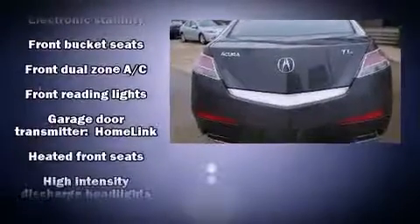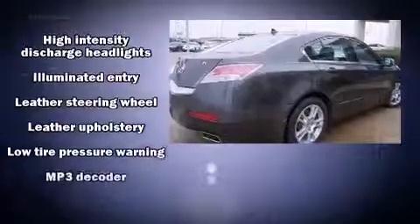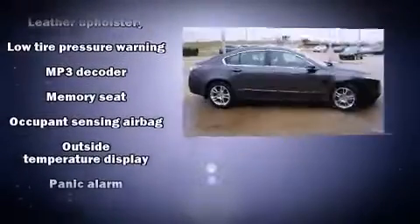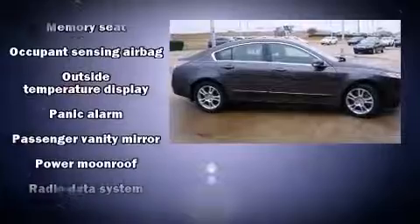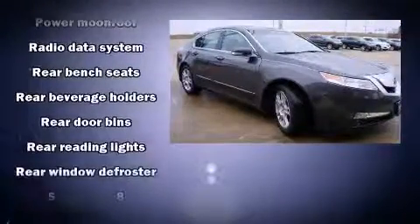Acura also prioritized safety and security by including head curtain airbags, front side impact airbags, traction control, brake assist, anti-whiplash front head restraint, ignition disabling, and four-wheel disc brakes with ABS.